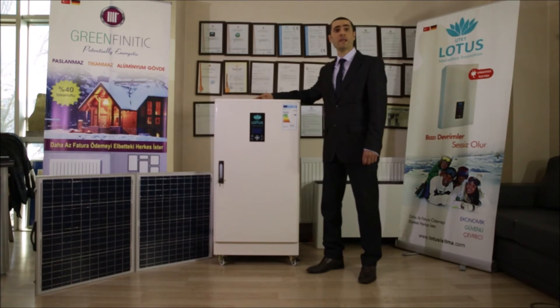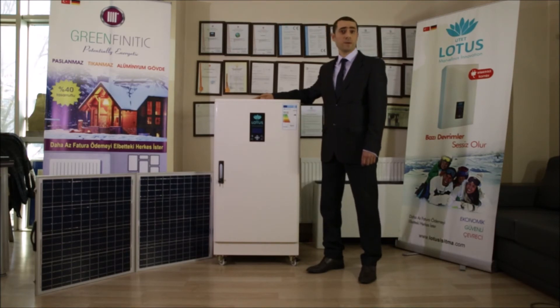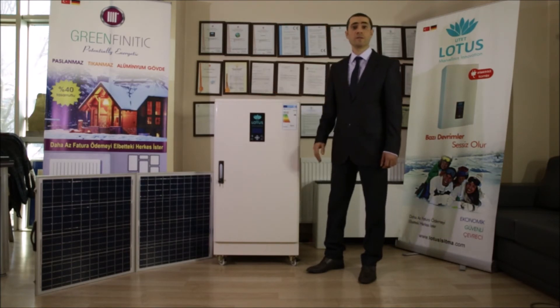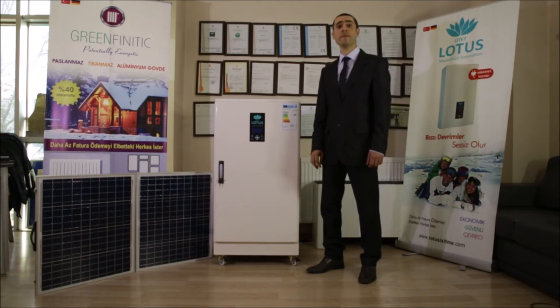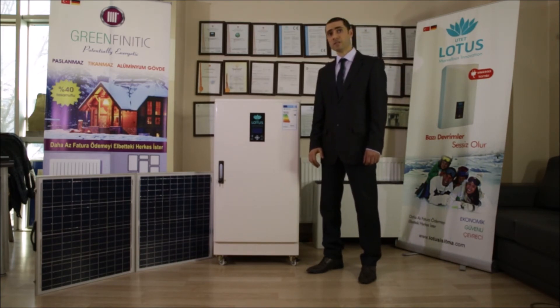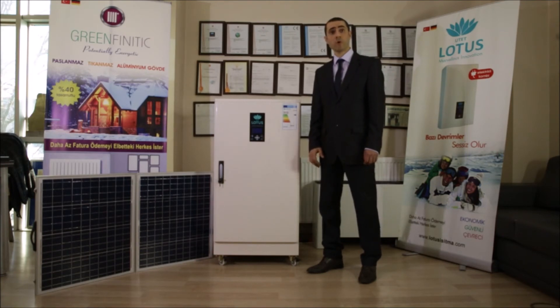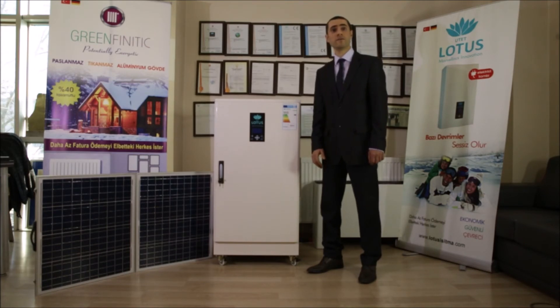Lotus Kombi Boiler has a stainless steel boiler infrastructure with a long lifetime. Besides that, it requires less maintenance than all other heating devices. For example, we didn't provide service for six years to more than 90% of Villa and industrial type Kombi Boilers. Lotus Kombi Boilers have a CA certificate that shows it has been tested for your safety.